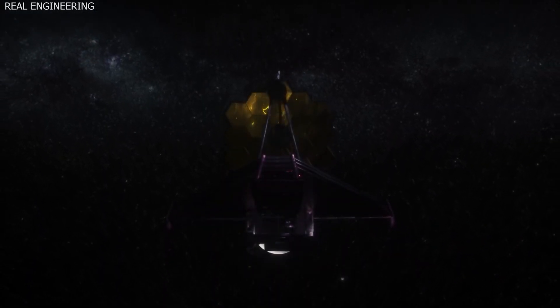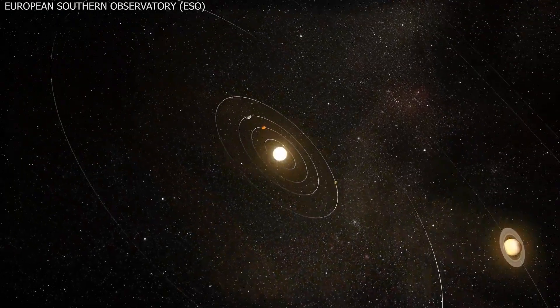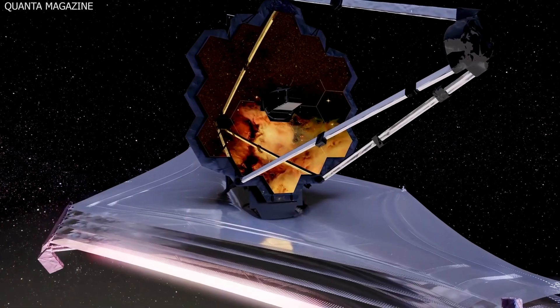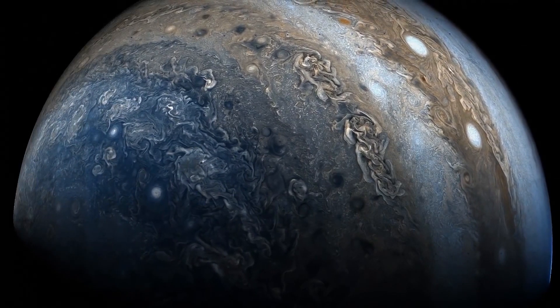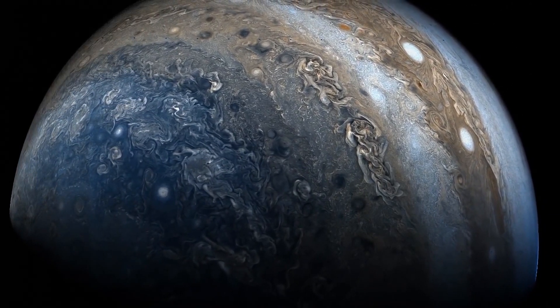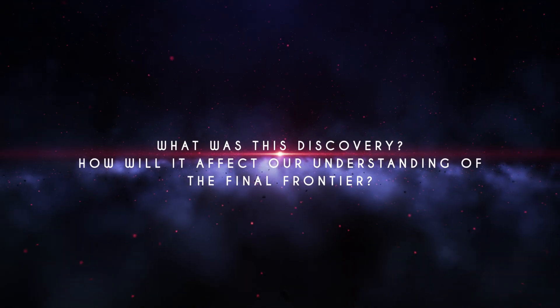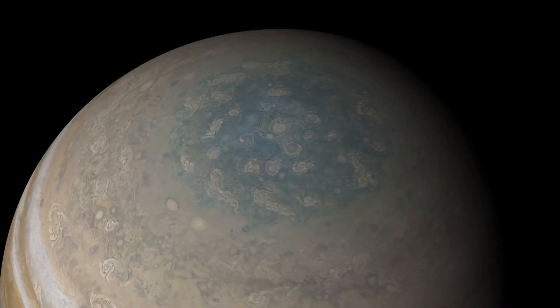As a result, high-end technical tools such as the powerful James Webb Telescope were developed to analyze the solar system and its components. The James Webb Telescope recently revealed a startling discovery on Jupiter, leaving scientists with more questions than ever before. What was this discovery and how will it affect our understanding of the final frontier? Join us as we investigate James Webb's astounding discovery on Jupiter and how it affects everything.